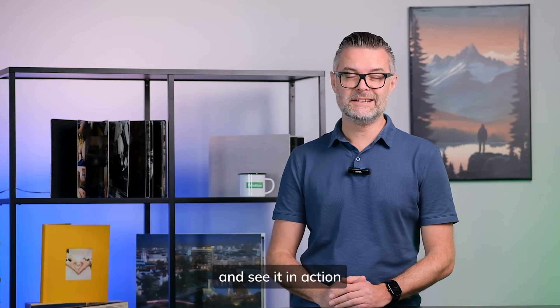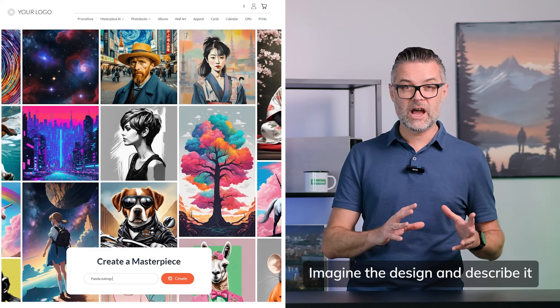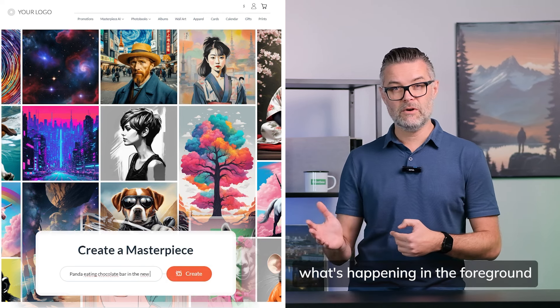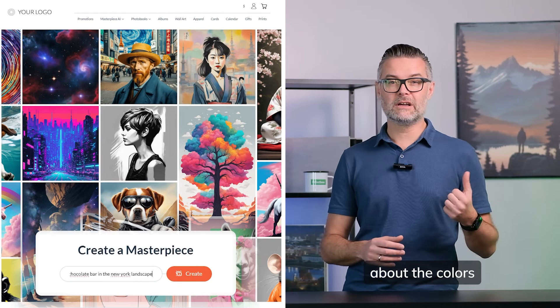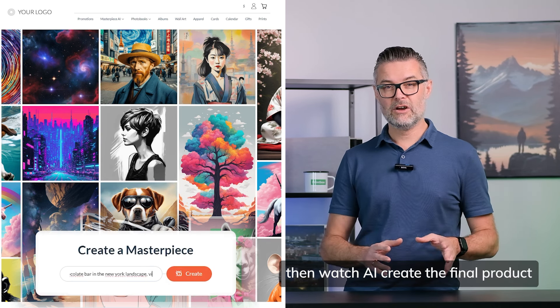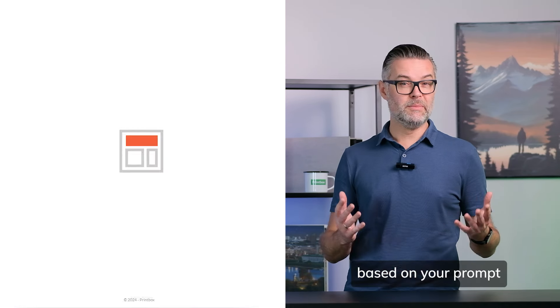Let's explore the practical part of Masterpiece.ai and see it in action. Imagine a design and describe it vividly. Use simple words to explain what's happening in the foreground and the background. Provide details about the colors and the objects in your design. Then watch AI create the final product based on your prompt.